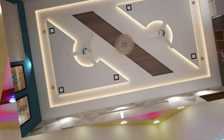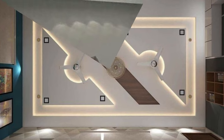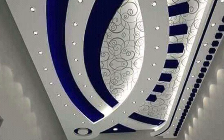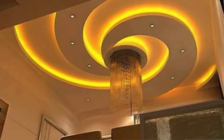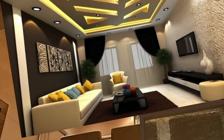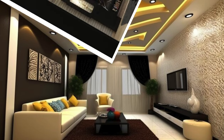Install beams — wooden beams can add a rustic or traditional touch to a room. Crown molding adds an elegant finish between the walls and ceiling. Ceiling medallions are decorative pieces that can add a touch of sophistication, especially in dining or living rooms. Reflective surfaces like mirrored or metallic finishes on the ceiling can create a glamorous look.